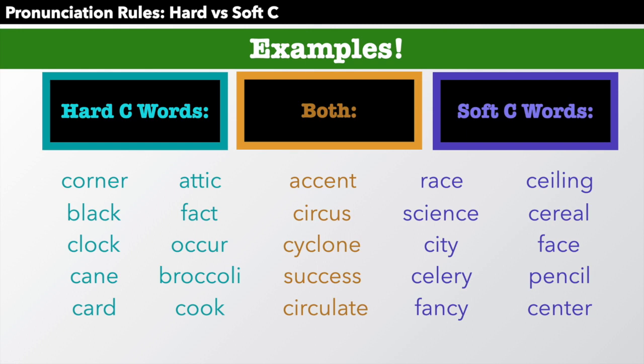And the soft C words on the other side: race, science — two soft Cs — city, celery, fancy, ceiling, cereal, face, pencil, center.